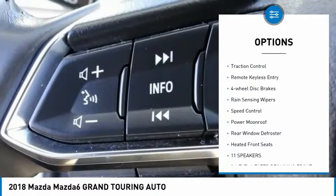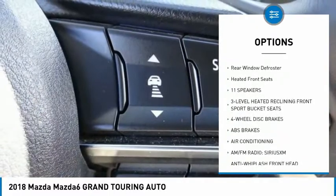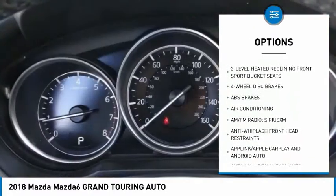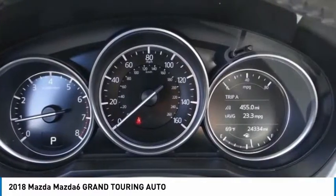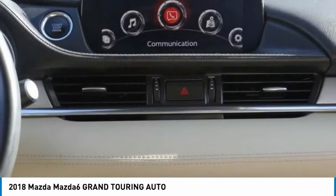Electronic stability control, brake assist, traction control, remote keyless entry, four-wheel disc brakes, rain-sensing wipers, speed control, power moonroof, rear window defroster, and heated front seats.